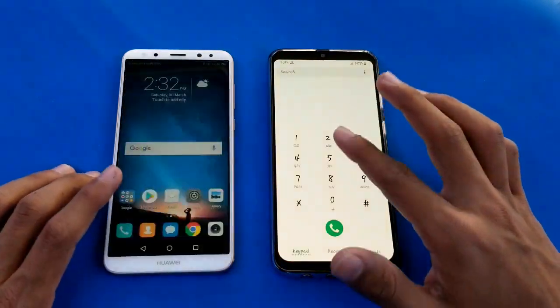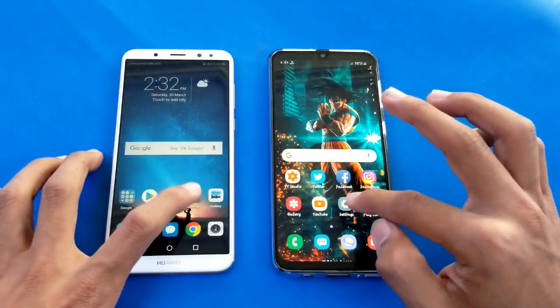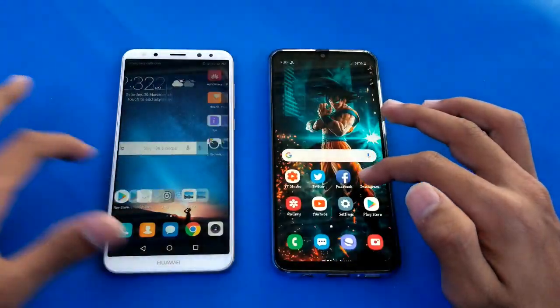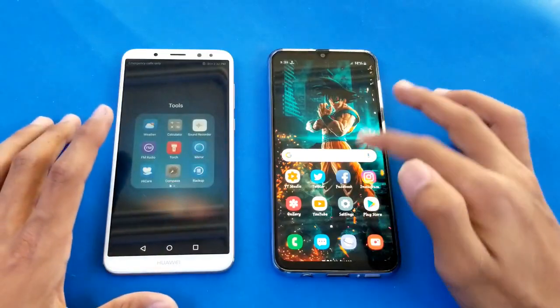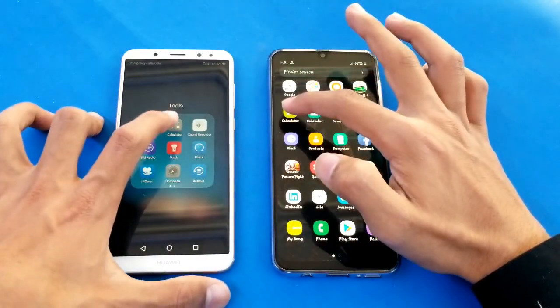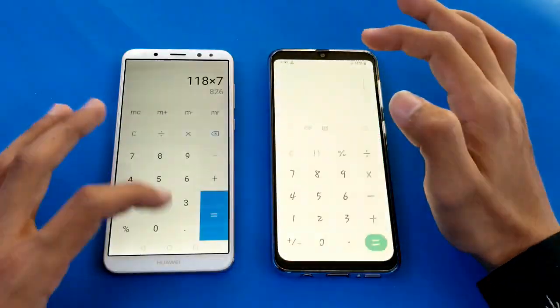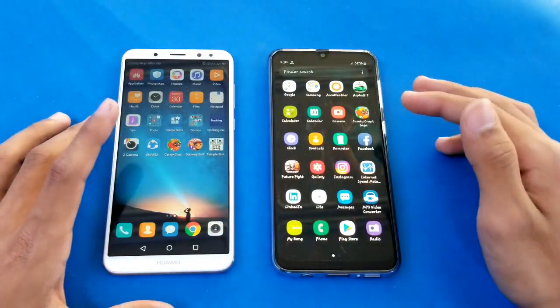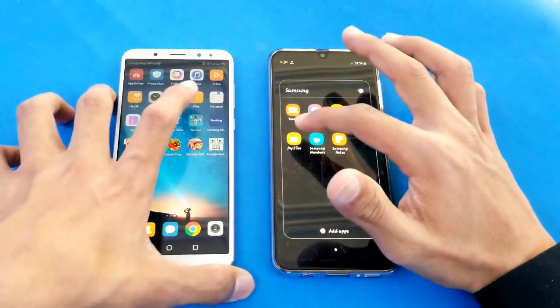The phone dialer is faster on the Mate 10 Lite and the A30 is right behind. Launching the settings and that was about the same on both phones - very hard to tell who is faster there, you guys are the judge. The calculator is faster on the Mate 10 Lite and A30 is right behind.